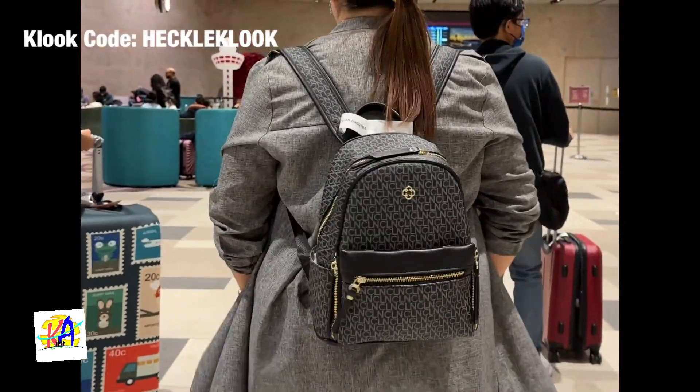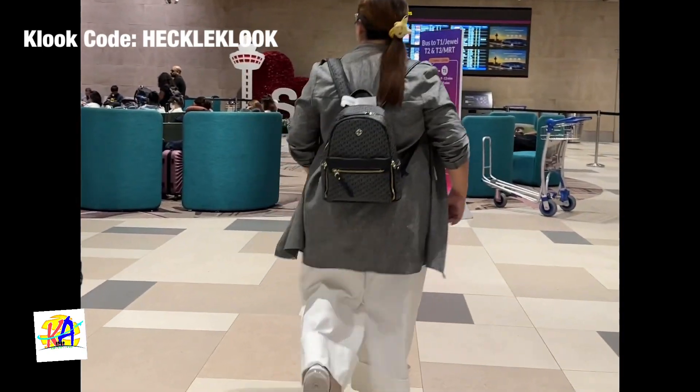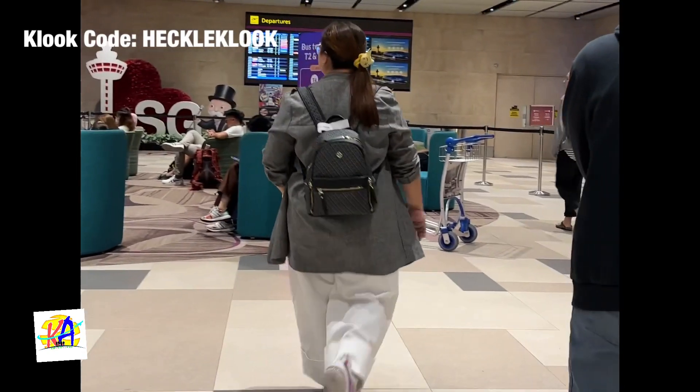Hi guys, welcome back to our channel, Curt Ashing Adventures, and for today's video, we are sharing you our itinerary during our Singapore and Malaysia trip.